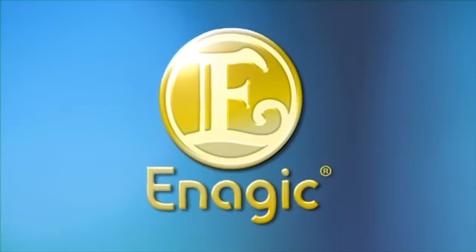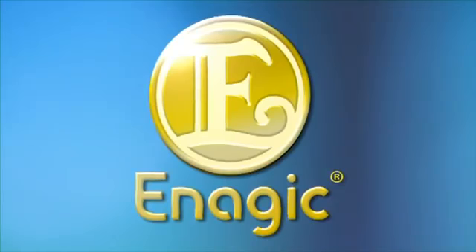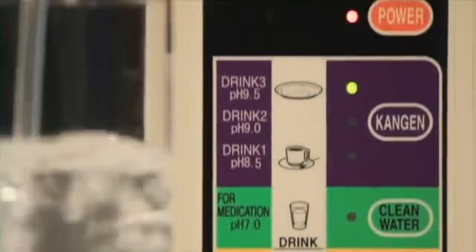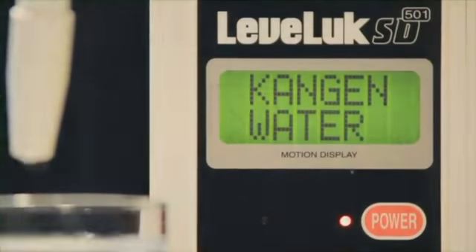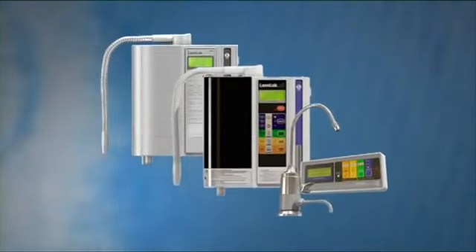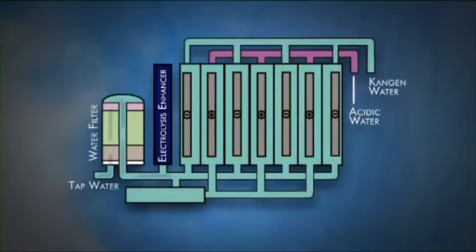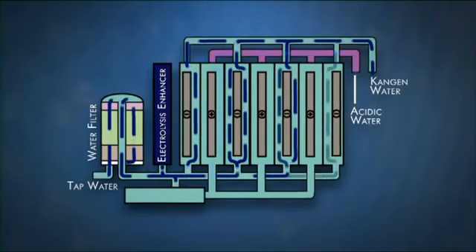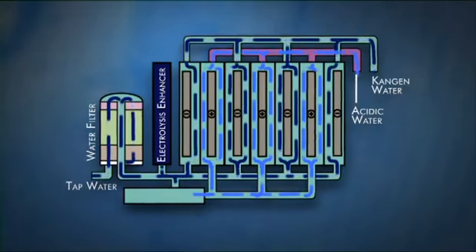Enagic Incorporated, a Japanese company founded in 1974, is trying to make sure that you don't end up being one of these statistics. Enagic has a technology that turns ordinary tap water into Kangen water. Enagic's flagship product is the Leveluk SD501 — an amazing, highly energized alkaline water produced with a continuous ionized electrolysis water generating system.